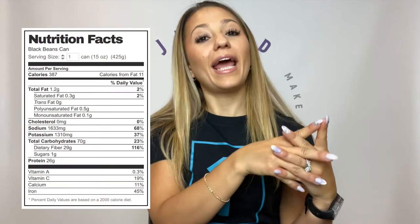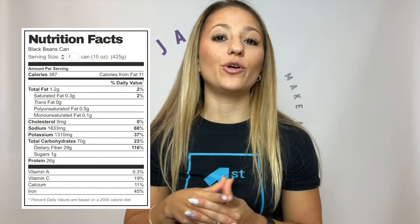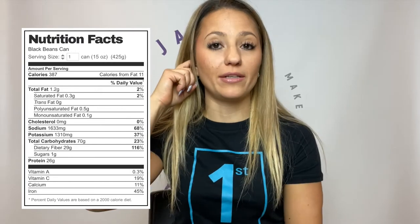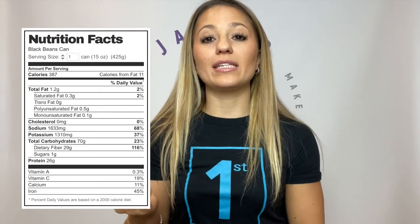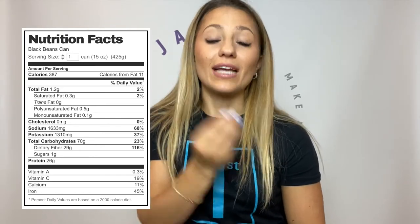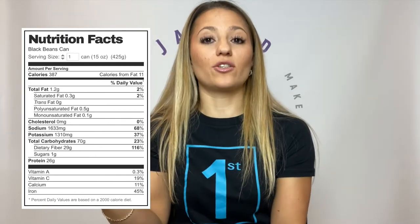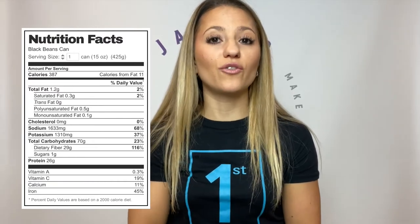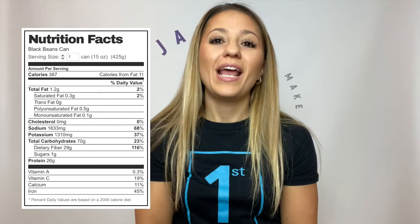Now let's look at beans. One can of black beans has 1.2 grams of fat, 70 grams of carbs, and 26 grams of protein. By reading the label, you can see that beans have both protein and carbs — but 70 grams of carbs versus 26 grams of protein means beans are not a protein source first, they're a carb source. If you only have veggies and beans on your plate, you're missing out on protein big time, and you still need to add protein to that meal.